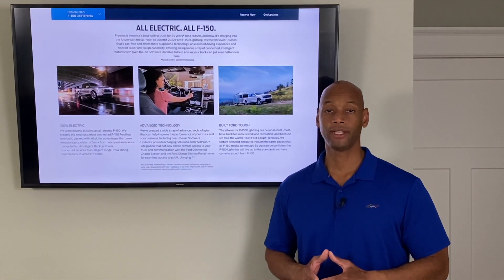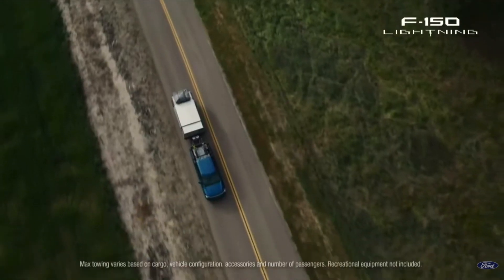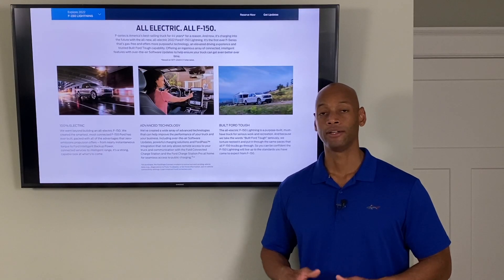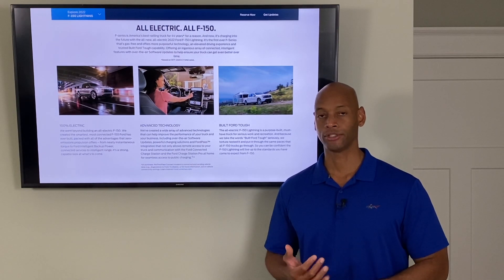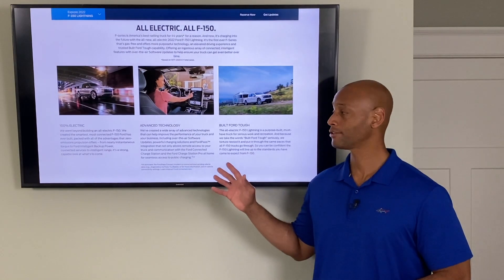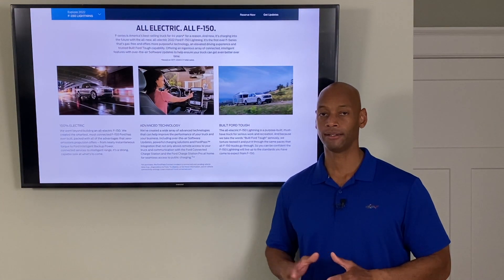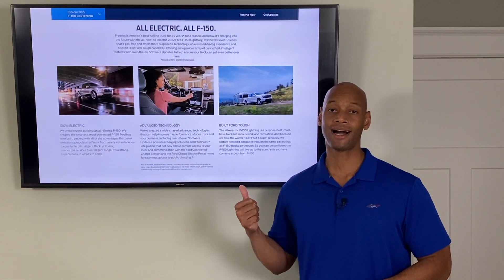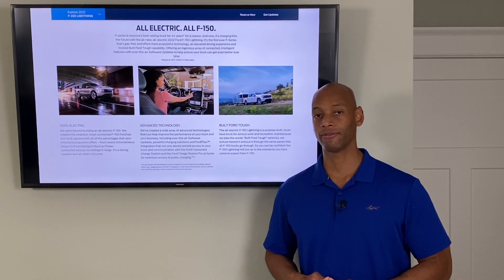The all-electric F-150 will do everything a typical pickup truck can do — tow, haul, and safely transport passengers. Ford is targeting a tow rating of 10,000 pounds, so whether you're pulling construction equipment, a travel trailer, or a recreational vehicle, the electric F-150 can handle it. The vehicle actually boasts higher horsepower and torque than the traditional F-150, even the high-performance F-150 Raptor.